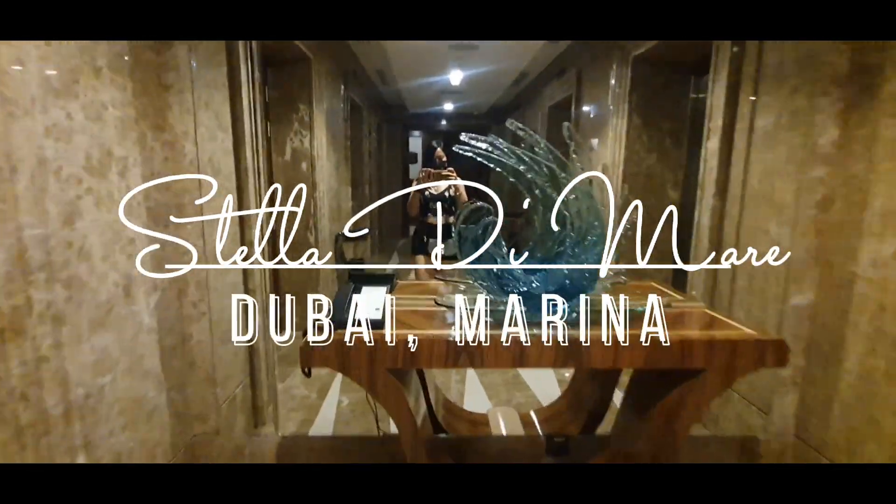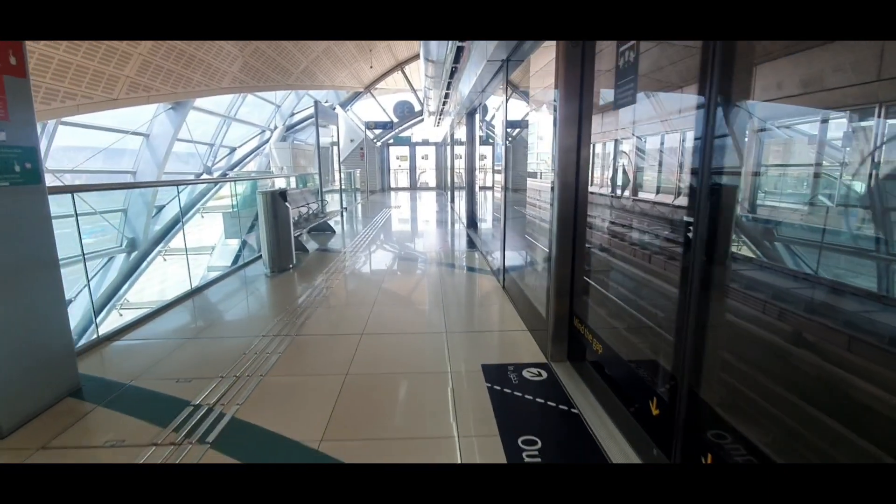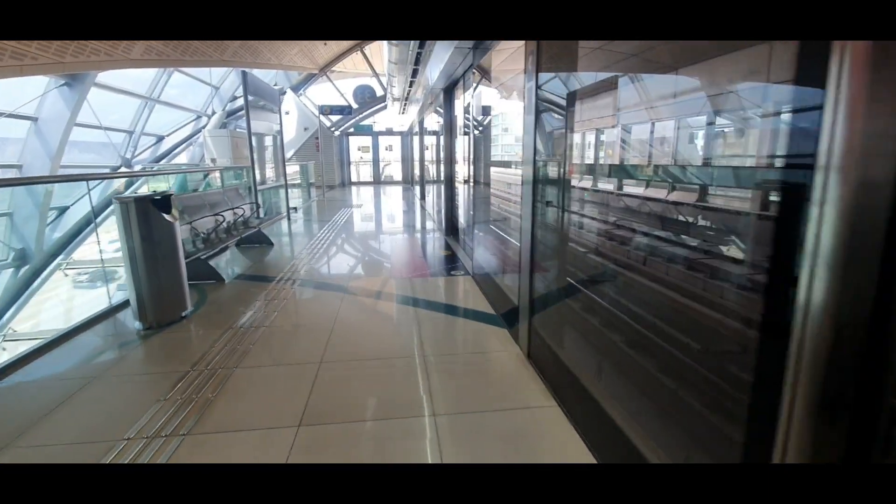Hi guys! It's me again, Morde La Cruz, and welcome back to my YouTube channel. It's Eid Holiday here in Dubai and I'm going to enjoy my 4 days Eid Holidays.